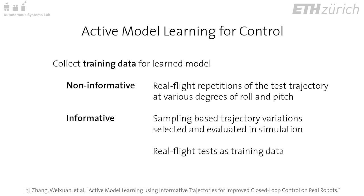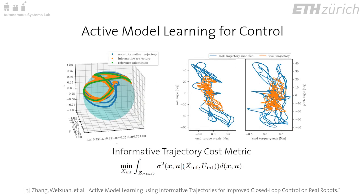Informative trajectories are generated with a sampling-based strategy and evaluated in simulation. The informative cost metric is defined as the uncertainty reduction of the updated learned model around the task trajectory in simulation. Real flights of the informative trajectories are then used to gather training data for the informed residual dynamics model.